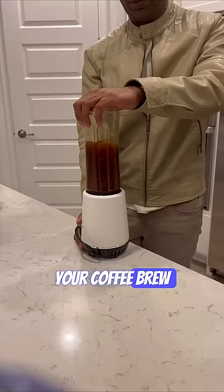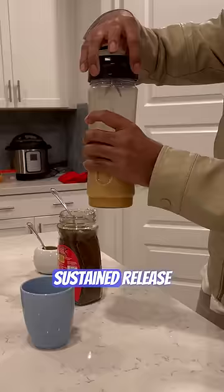The combination of caffeine from coffee and the healthy fats in ghee can provide a sustained release of energy, giving the feeling of being bulletproof against hunger — hence the name.